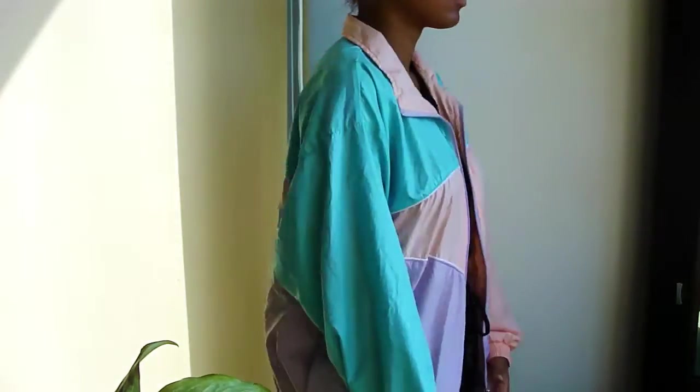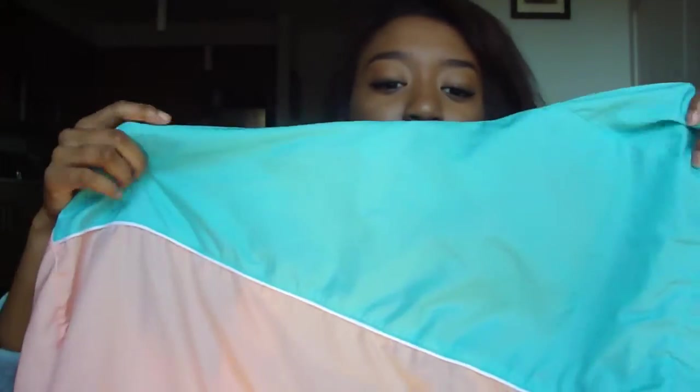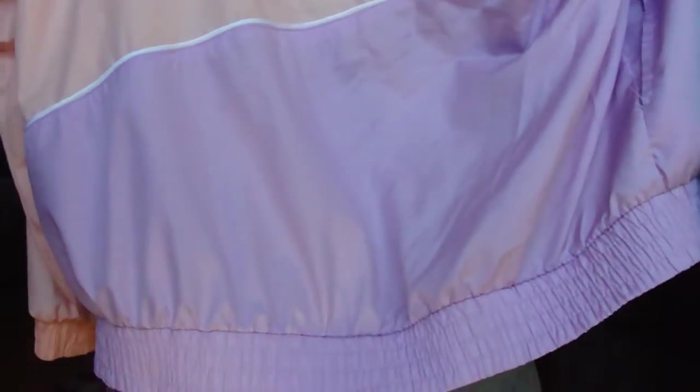I went thrifting and found this vintage LeVon jacket. You can find these on eBay and Etsy. I love the colors — they are magnificent. I wore it with the Brandy Melville shirt I showed and my American Apparel shorts to Playlist Live. It's really thin but comfortable. You can wear bright colors in the fall — I don't care, I'm going to.